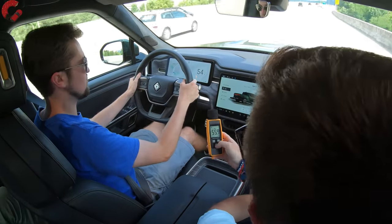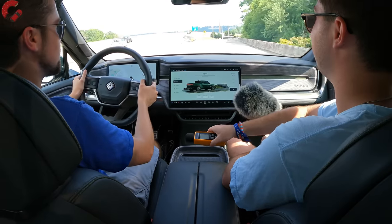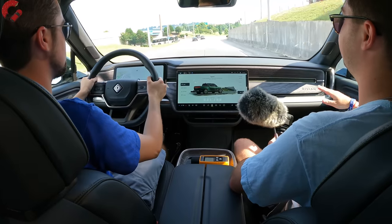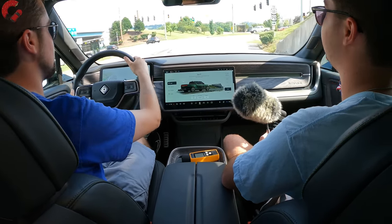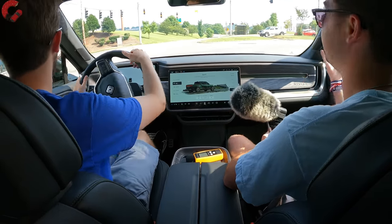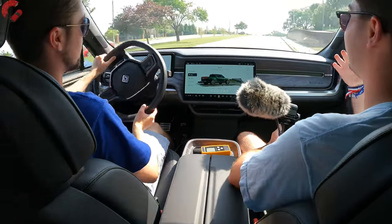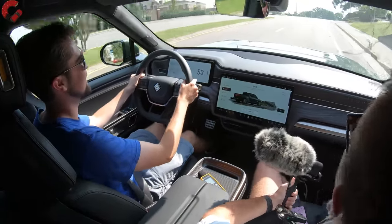Going 55 miles per hour, we measured a minimum of 55.9 decibels inside the R1T. That goes to show the R1T is a luxury truck — they've done a lot to insulate the cabin, making it feel completely isolated, in addition to that fantastic ride quality and power.